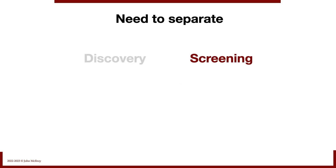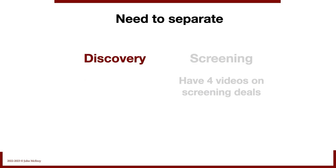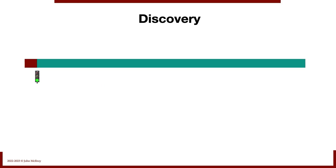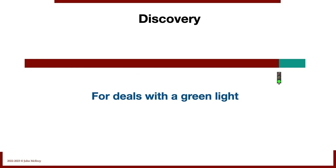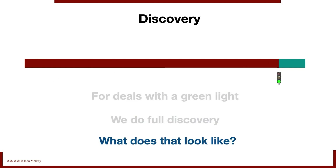We really need to separate discovery and screening. Screening is important — we have four videos on screening deals — but this video is about discovery. It's about the questions we need answered to understand a business. If a deal gets a green light and makes it to the finish line, those are the ones we do full discovery on.